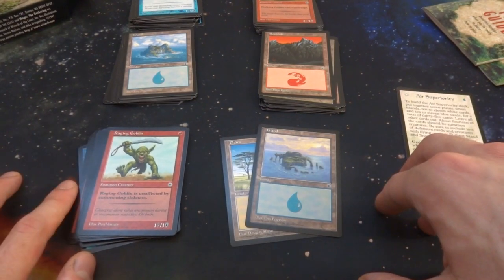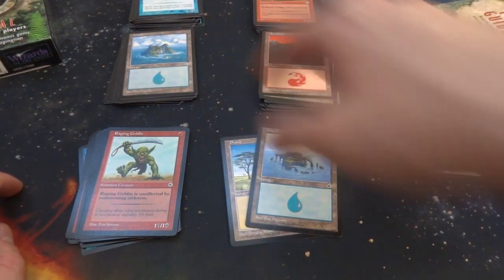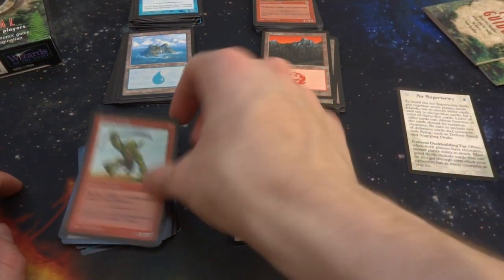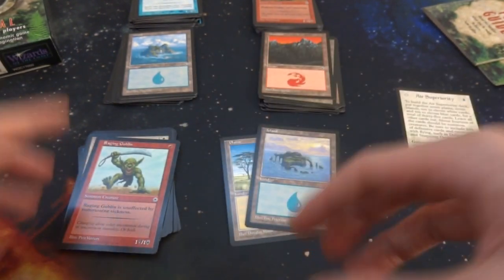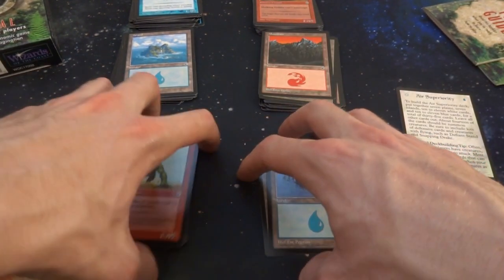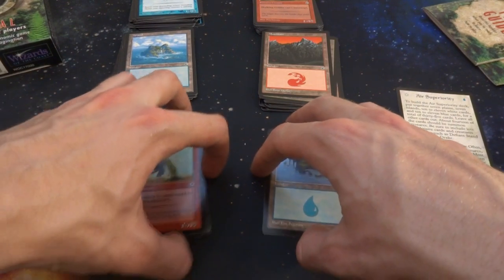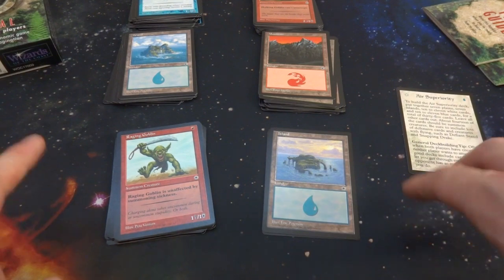It was a lot of fun opening up this older Portal starter set for two players. Really fun to check out the art — I love the art, love the feel of these older cards, love the text, love the sword and shield for attack and defense. Just a really great starter set and so much fun opening it up with you all. I hope you enjoyed this type of video. Let me know what you think and if you want to see more videos like this. Thanks for stopping by and have a beautiful, wonderful day.